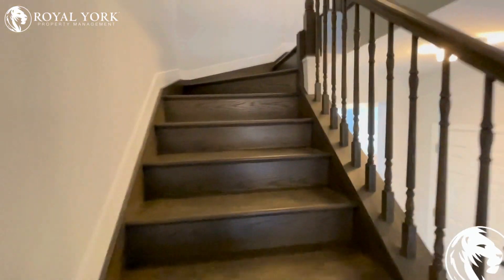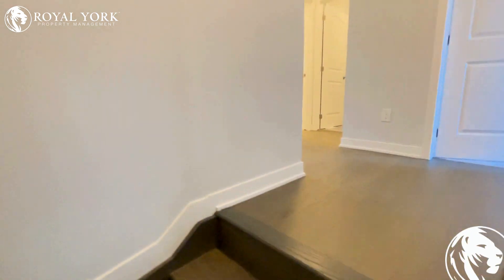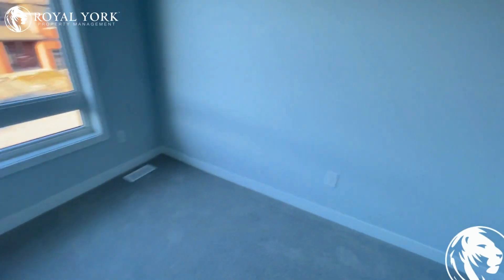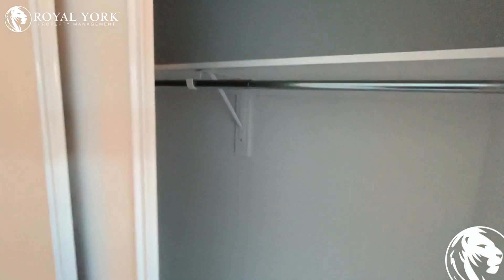Let's go upstairs where there are three bedrooms and two full bathrooms. Let's start with the smaller bedroom on the right over here. It has huge windows, comfortably fits a double or queen size bed, and has its own closet space.